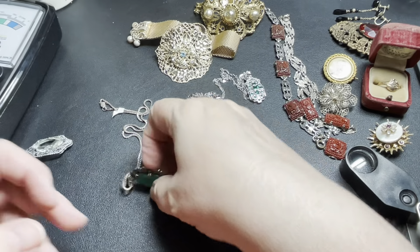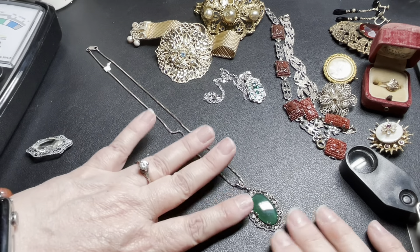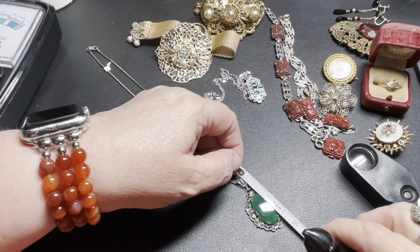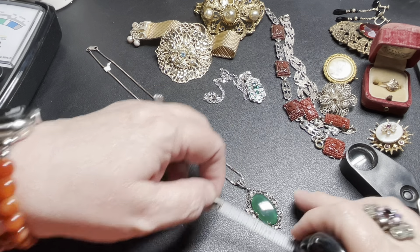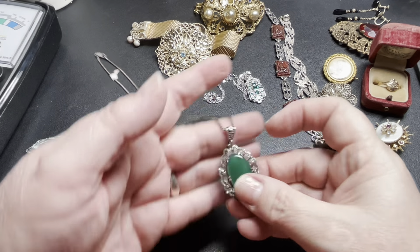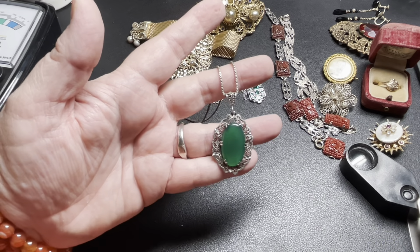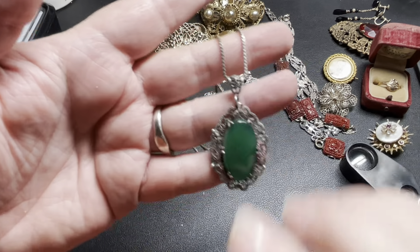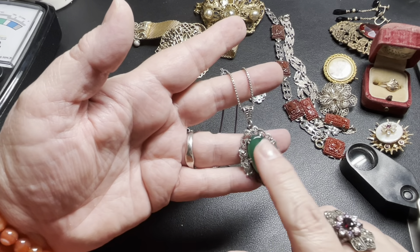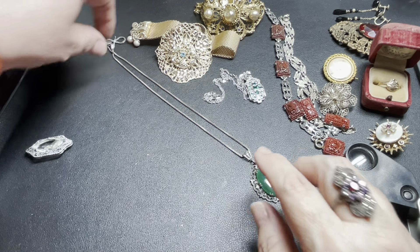This one is definitely Art Deco glass — stunning. It measures one and a quarter inch by one inch. Look at the detail on these pieces. I'm going to price this at $120 tonight; this would easily be a $250 piece.